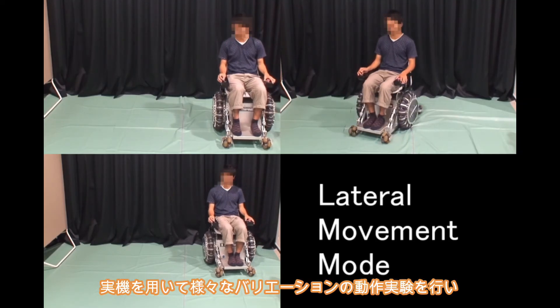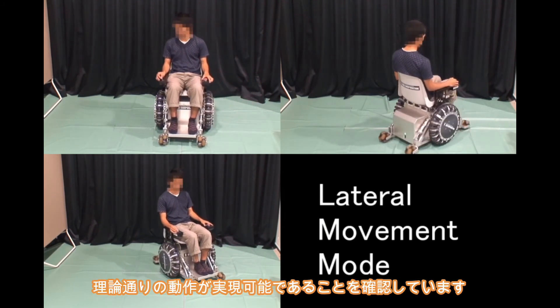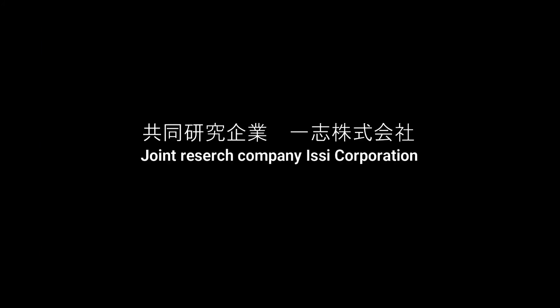Through various motion experiments using a prototype vehicle, we confirmed that the proposed mechanism worked according to theory.